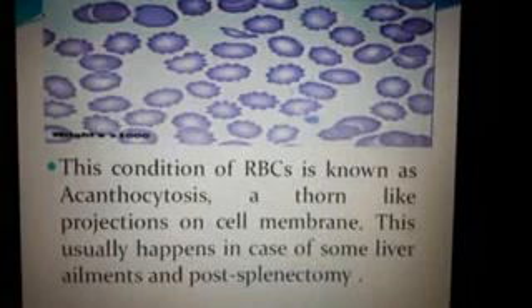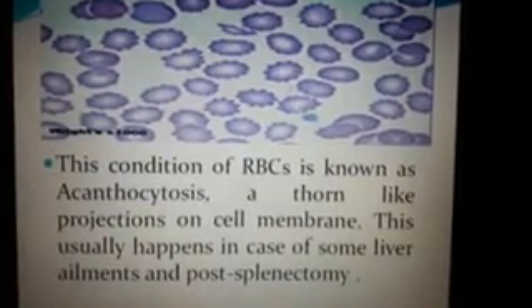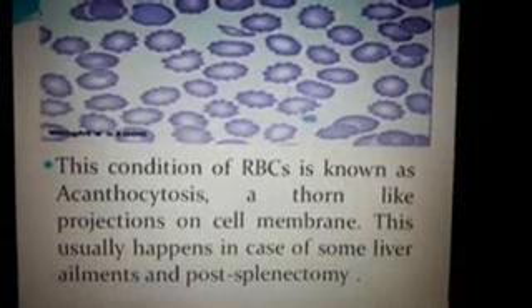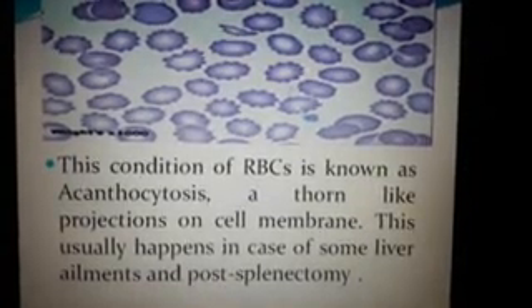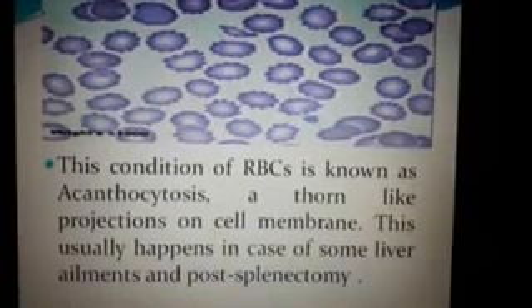This condition of RBCs is known as acanthocytosis — a thorn-like projection on the cell membrane. This usually happens in cases of some liver ailments and post-splenectomy. The hemoglobin of patients in this case remains always deficient.